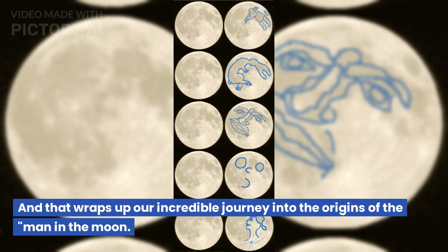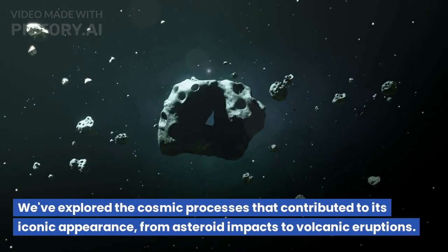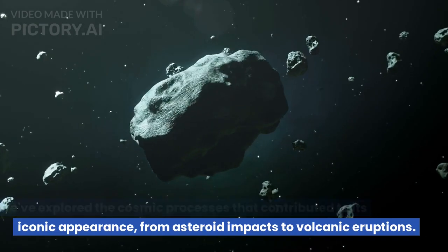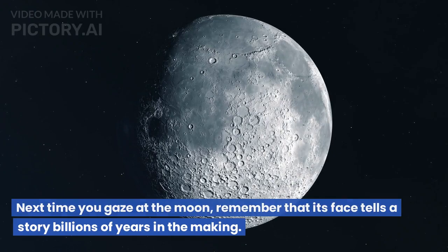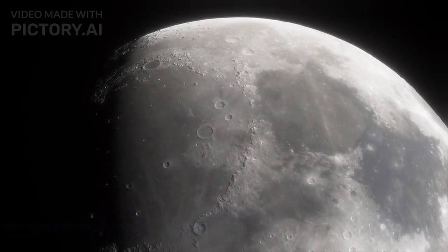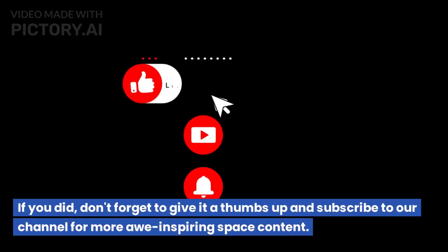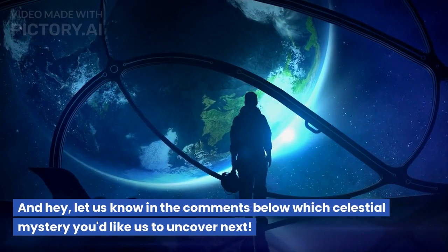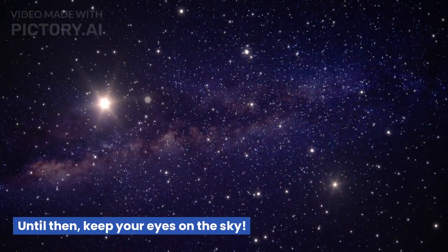And that wraps up our incredible journey into the origins of the man in the moon. We've explored the cosmic processes that contributed to its iconic appearance, from asteroid impacts to volcanic eruptions. Next time you gaze at the moon, remember that its face tells a story billions of years in the making. If you enjoyed this video, don't forget to give it a thumbs up and subscribe to our channel for more awe-inspiring space content. Let us know in the comments which celestial mystery you'd like us to uncover next. Until then, keep your eyes on the sky.